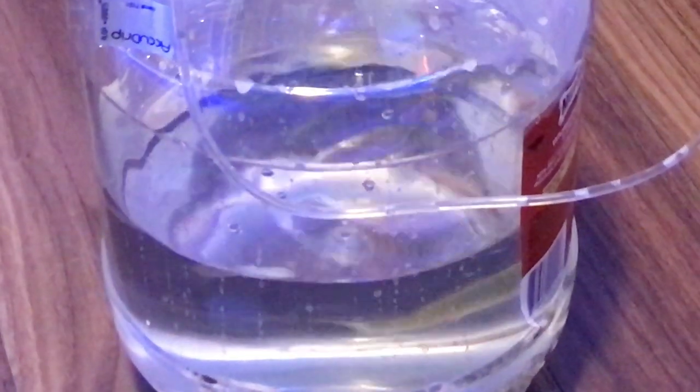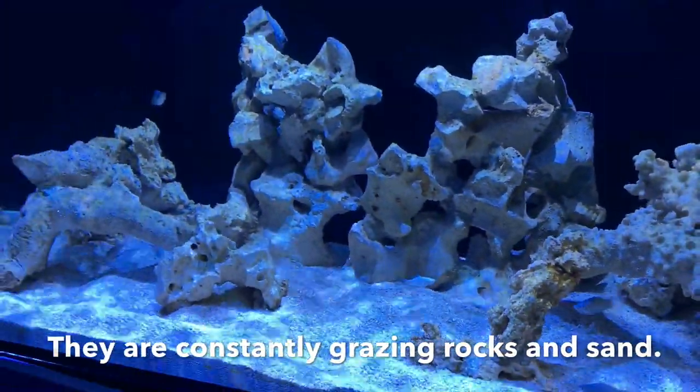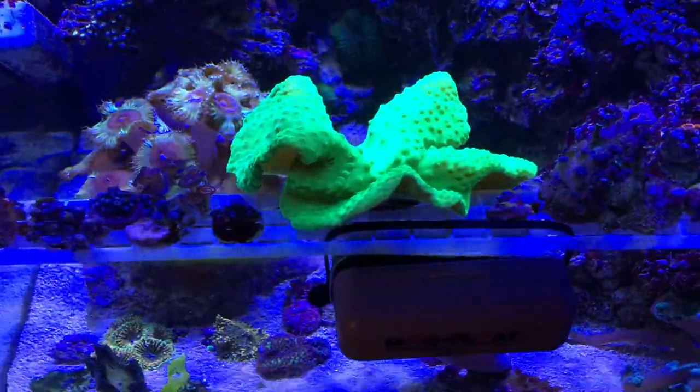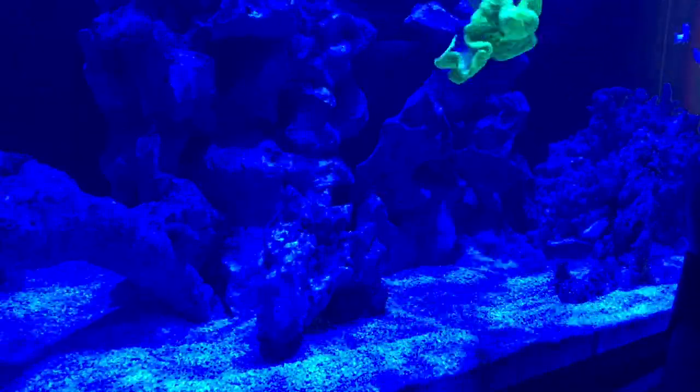Hey everybody, Reef Girl here. It's time for an update, so let's go on a video journey of what's been going on with this tank over the past couple of weeks — acclimating mollies and getting those into the new tank. They're making themselves right at home, and getting corals ready to start moving them.